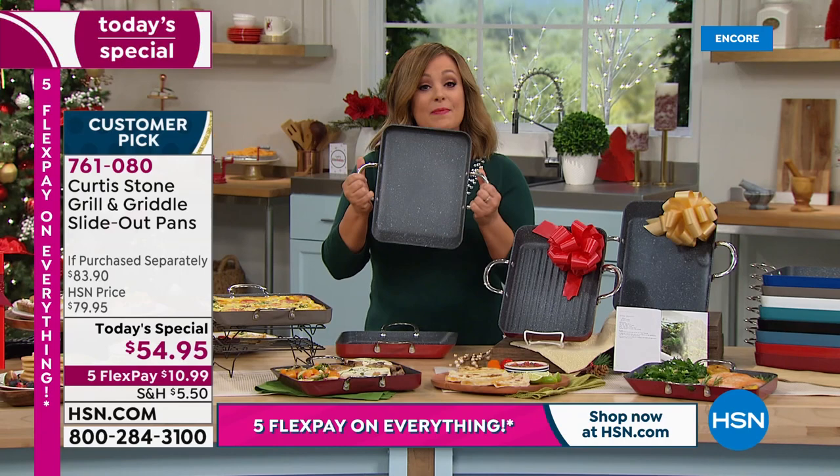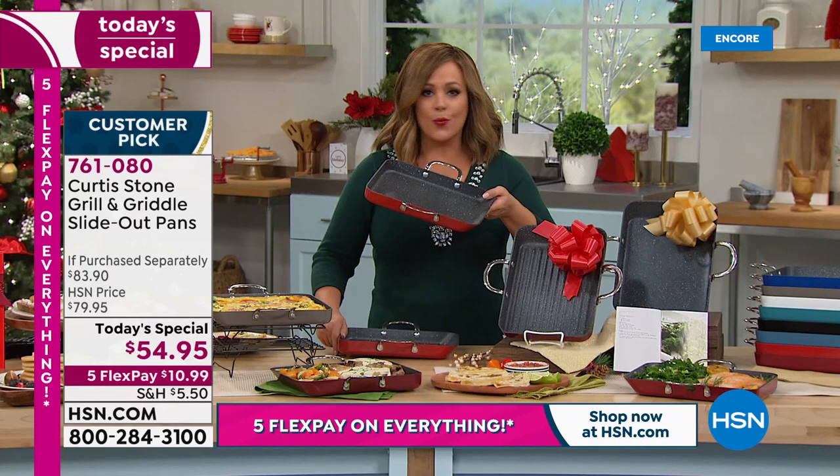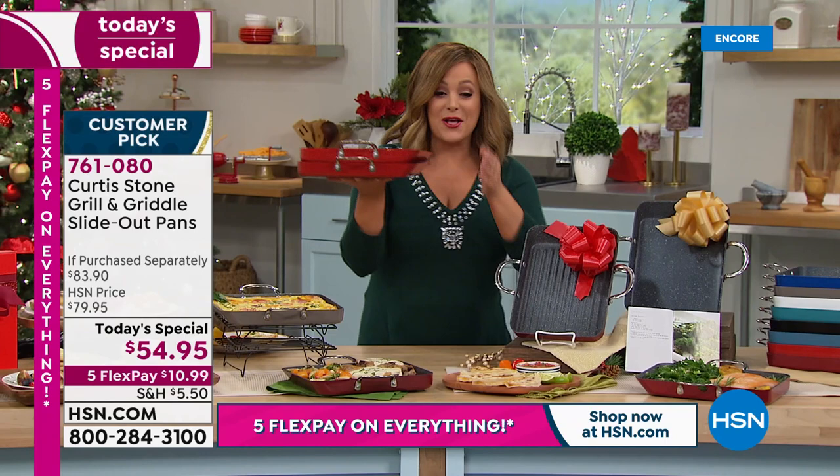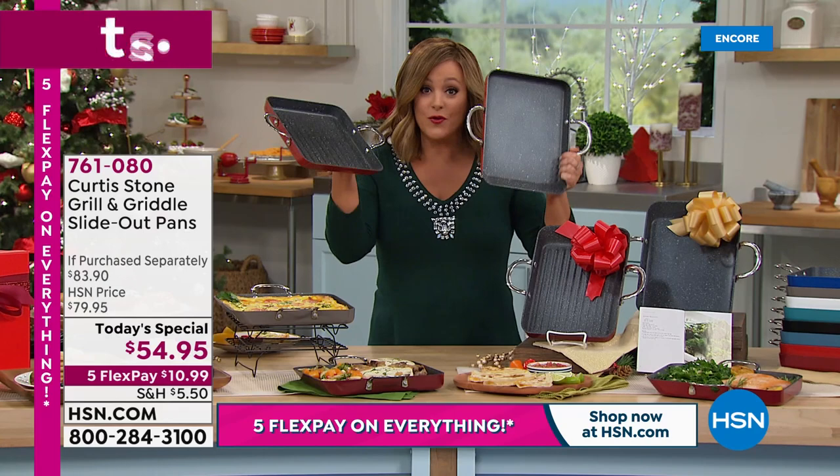Those looped handles make it easy to fit in your cabinets and also make a great presentation piece. These go from cooktop right to the oven, right to the table. You'll love your two-piece set — we're at a one-day-only price of $54.95.